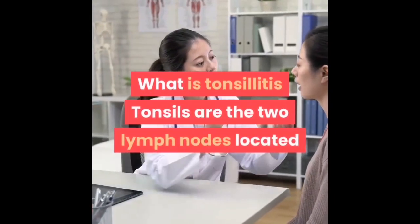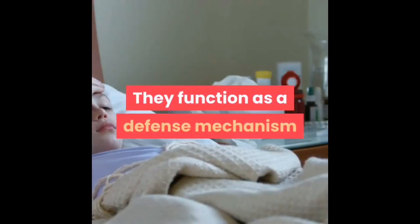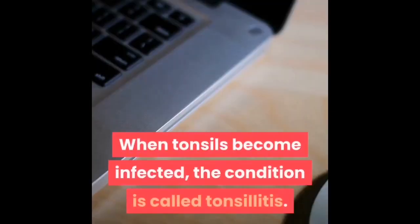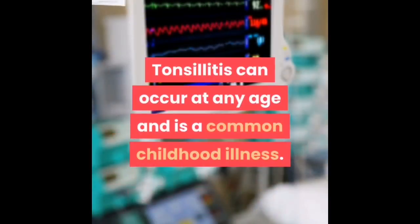What is tonsillitis? Tonsils are the two lymph nodes located on each side of the back of your throat. They function as a defense mechanism and help prevent your body from getting an infection. When tonsils become infected, the condition is called tonsillitis. Tonsillitis can occur at any age and is a common childhood illness.